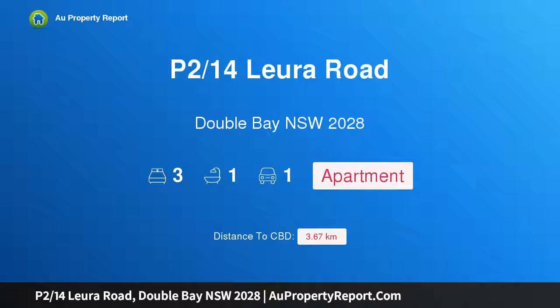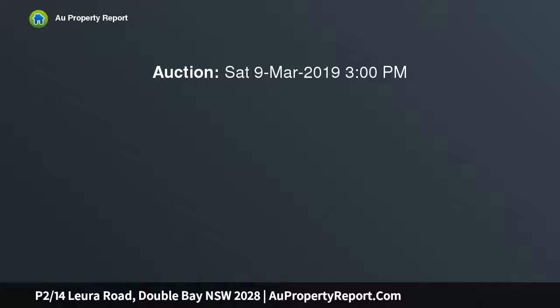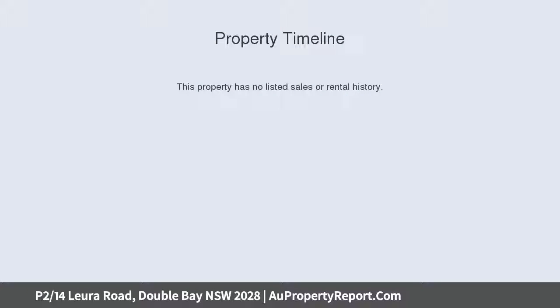Hi, I am glad to introduce property 214 Lura Road, Double Bay NSW 2028 — an original penthouse in the heart of Double Bay. Be inspired by this penthouse apartment's expansive district views and exclusive location, and explore the potential for transformation into a stylish bayside home.